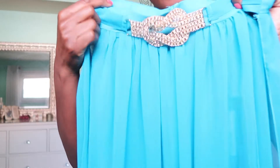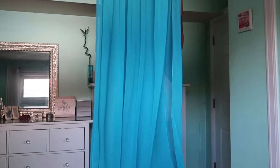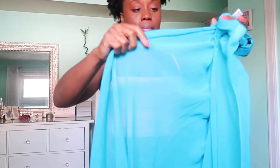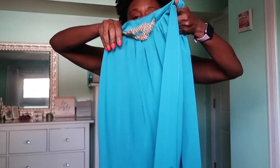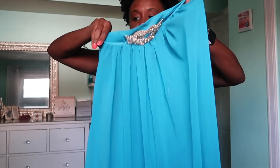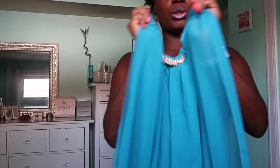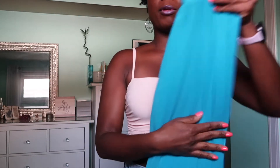Before I change into my next outfit — I got this cover-up, I love the detail here. It's super long to the floor; I'm not that tall so it's going to be brushing up against the floor, and that's fine with me. There's kind of two splits — a split on this side and a split on this side. It's going to look really cute with a bathing suit.